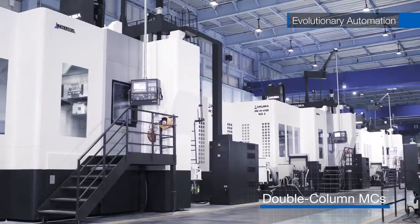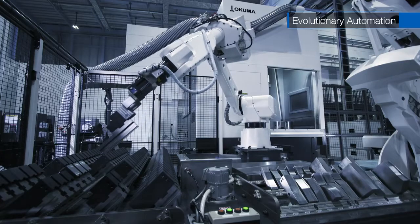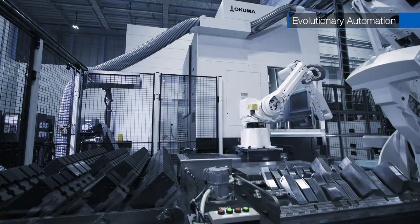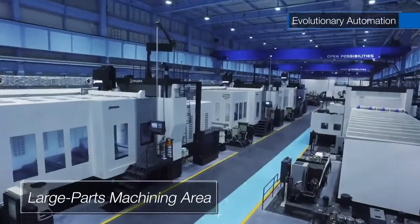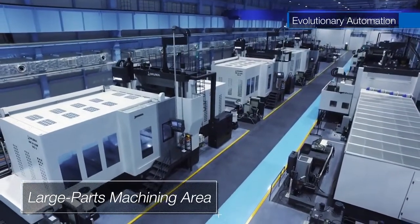Okuma Dream Sites are equipped with our smart machines, robots, and automatic guided vehicles mounted with Okuma controls for continuous, unattended operation. Depending on the size of the component, we have three machine shops, all using Okuma machines, and this area uses our double-column machining centers.